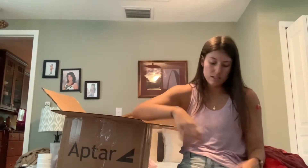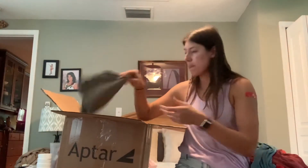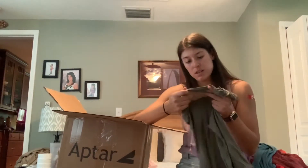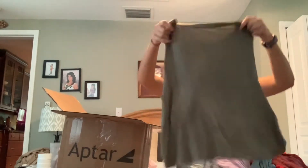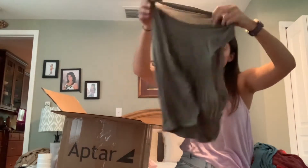This is a size large soft and sexy tee from American Eagle — I might keep this myself. This is another large soft and sexy tee: Paris, Tokyo, New York, Milan — muscle tee.